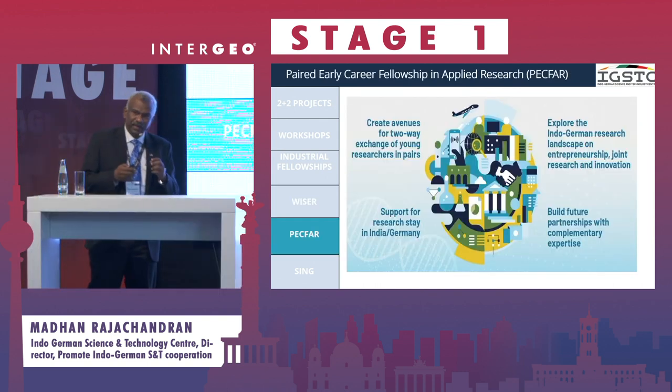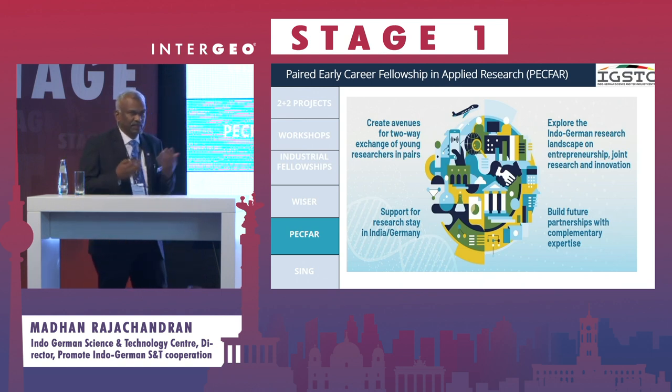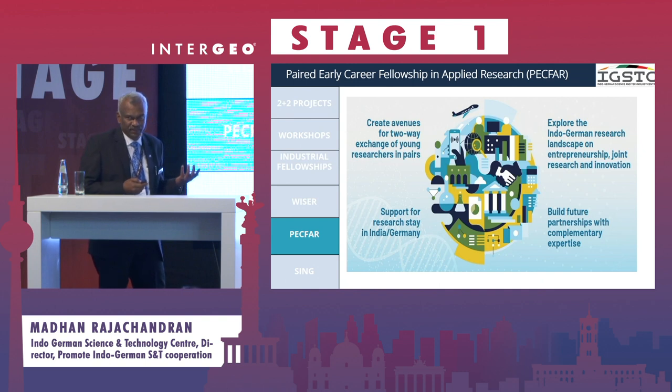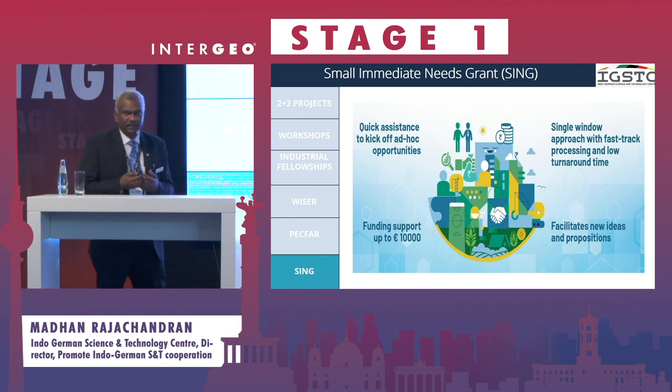We also have programs for very early career researchers, industrialists, and technologists. If you have recently joined an institution and want to explore Germany or India, we have funds for that. Finally, we have quick assistance funds available for industrialists, technologists, engineers, scientists, and academicians, and we are very happy when people come forward and apply for these funds.